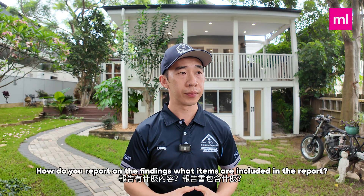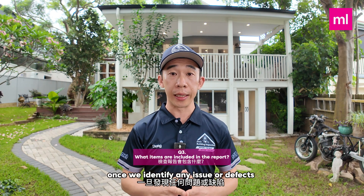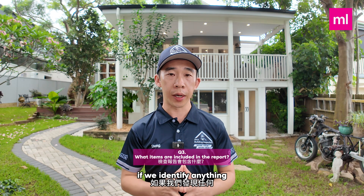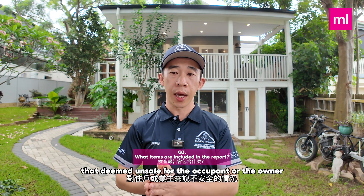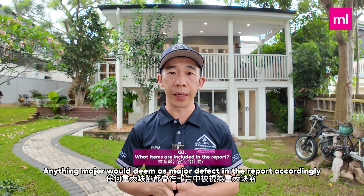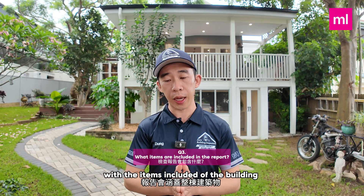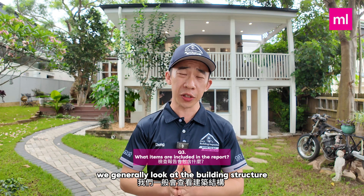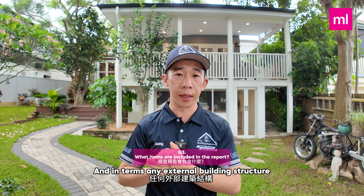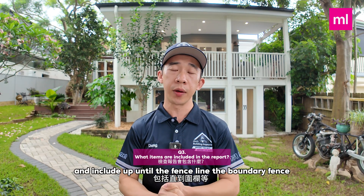Question three: how do you report on the findings and what items are included in the report? Once we walk through the property, any issues or defects found on the building component are classified by level of severity — starting with safety hazards, then major defects, then minor and so on. Items included generally cover the building structure; furnishings or floor coverings are not included. External building structures like carports or sheds are covered, as well as everything up to the boundary fence line.